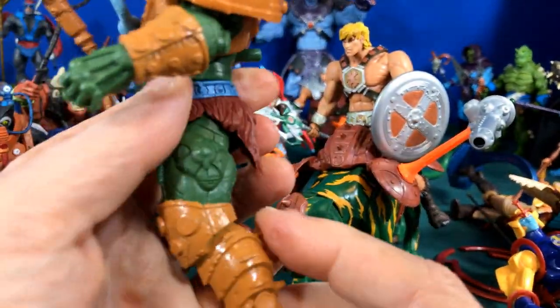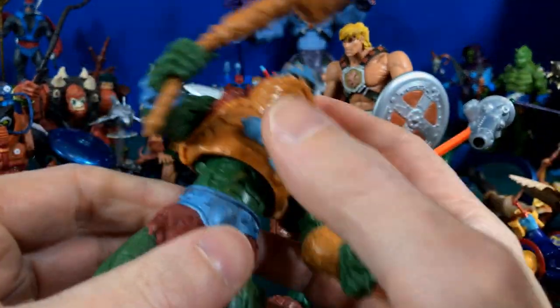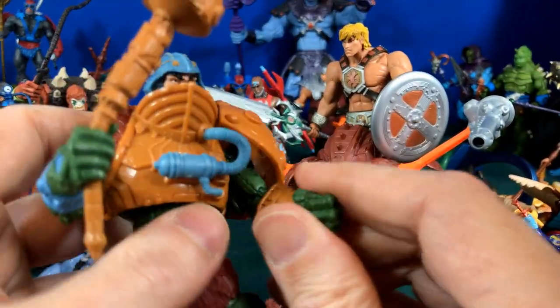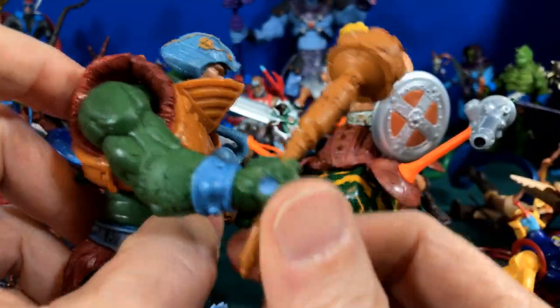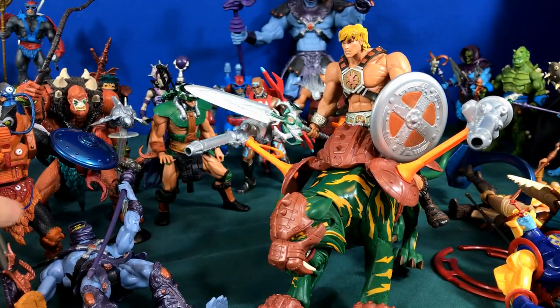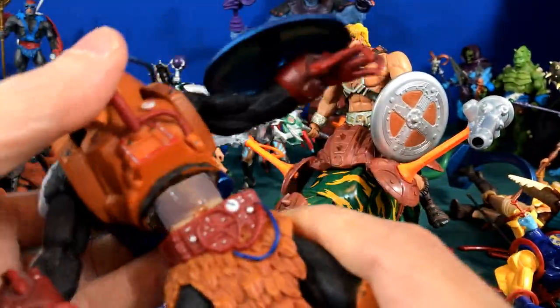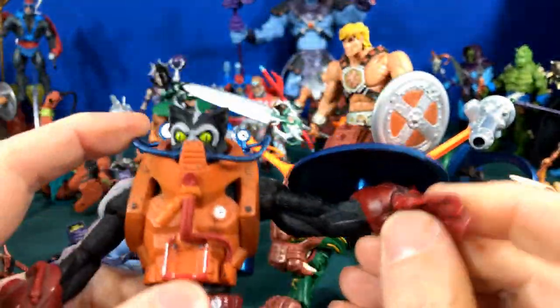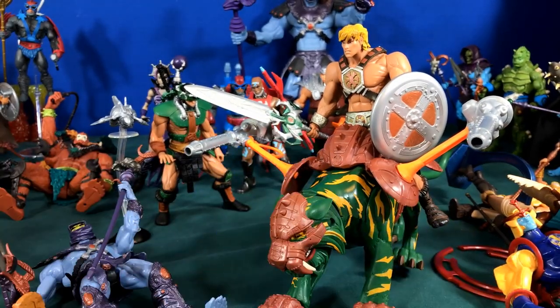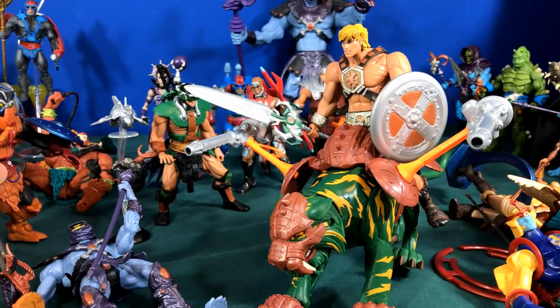The bad part about these figures is they had very little articulation — no knee joints, no ankle joints. The waist did bend, and no elbows, though some guys had elbows for certain action features. We even had some figures that were actually just statues which you had to articulate on your own — I took them apart so I could make them move a little bit.